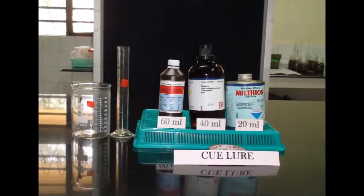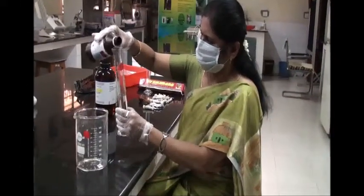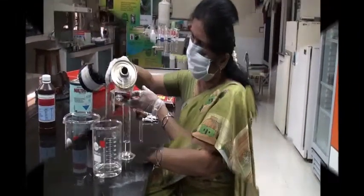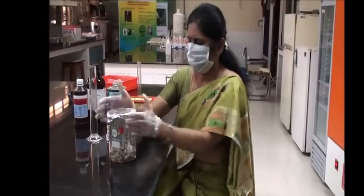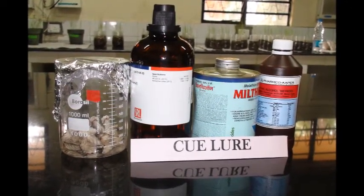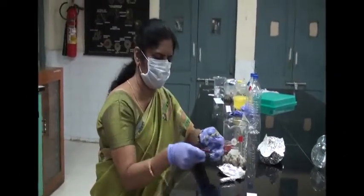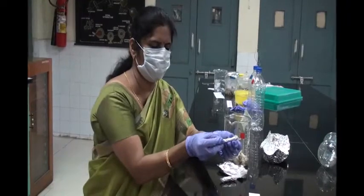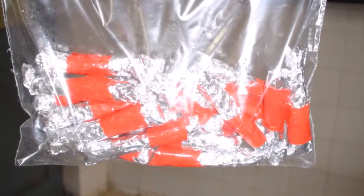Q-lure preparation: Take 6 parts ethyl alcohol, 4 parts Q-lure and 2 parts malathion in a beaker. Soak cotton pieces for 24 hours and cover the beaker. After 24 hours, wear gloves and wrap the lures individually in aluminum foil pieces. Store until use at room temperature. Q-lure can be used in cucurbitaceous crops from flowering to harvest.